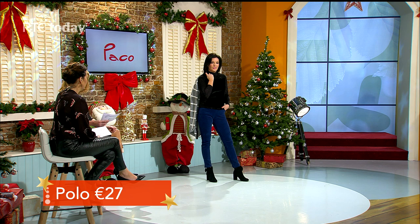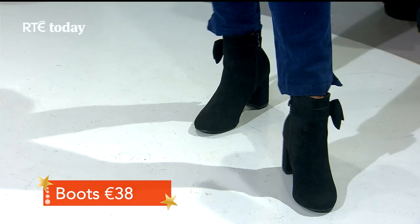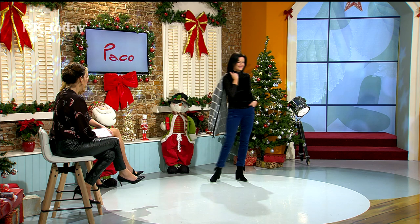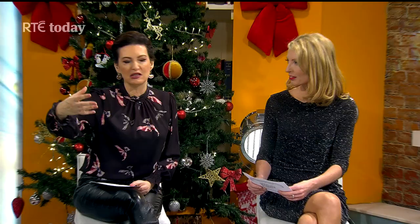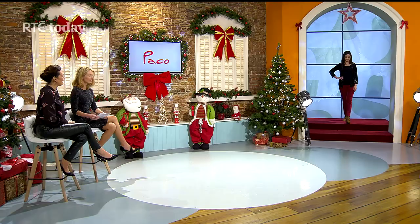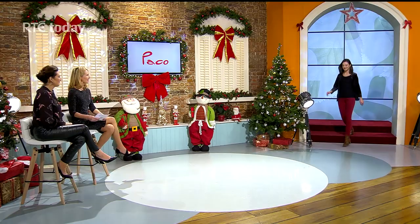We've paired this with the cords at 22.50 and finished the look with an ankle boot with bow detail for 40 euros. The grey and black are great neutrals — you can wear them again and again right into spring. We're big fans of neutrals. Now, a bit of glitz is coming along.